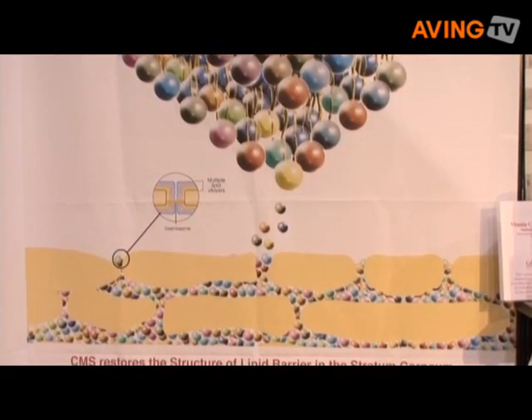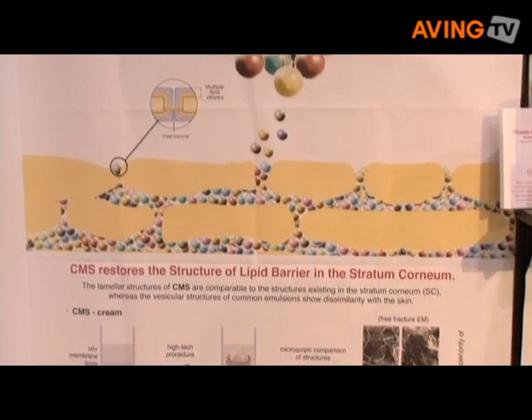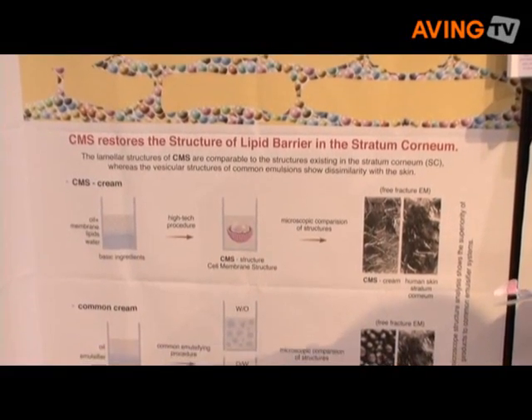When we developed it, we do not use any emulsifying agents, no preservatives, no mineral oil, no PEG, and even no colorants or fragrance.